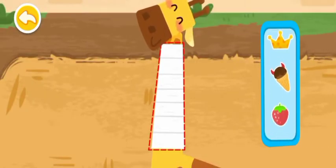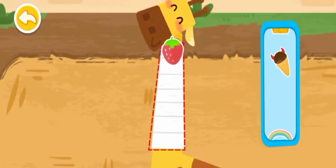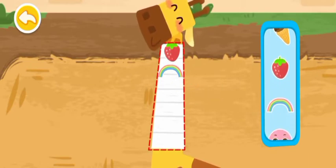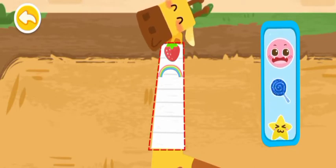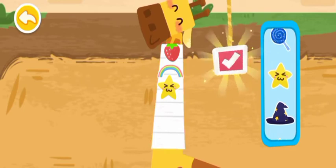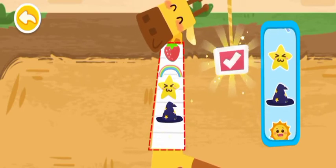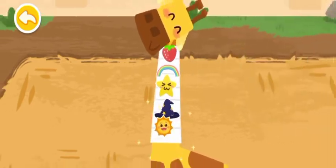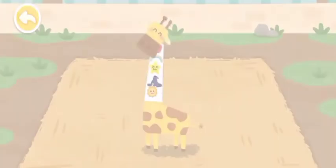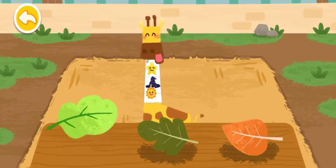Drag the sticker to decorate the bandage. The giraffe likes to eat all kinds of leaves.